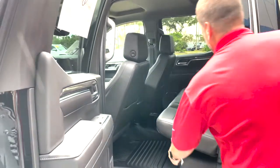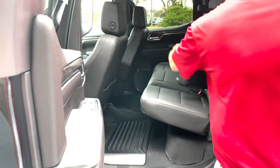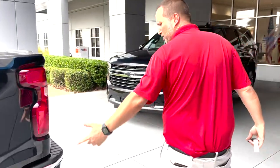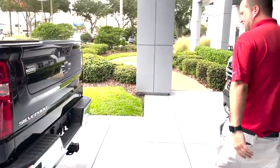Full crew cab, storage underneath the seats, storage inside the seats, two AC vents for the back seat. Beautiful truck, all-terrain tires on it, 20-inch rims.